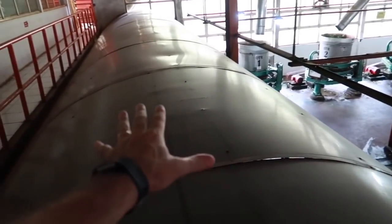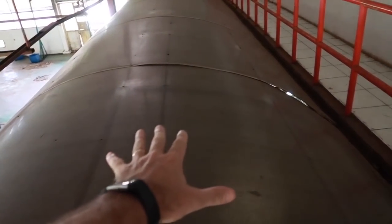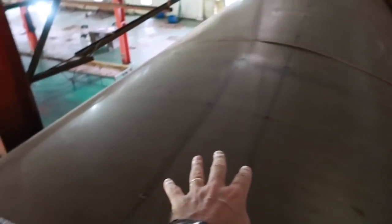From here it moves into this room right here. Both of these are the fermenting rooms for the tea. So we'll take a look in here real quick.